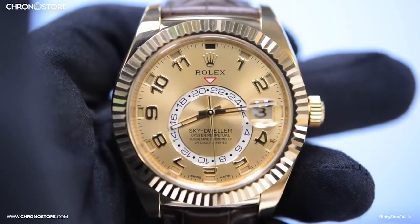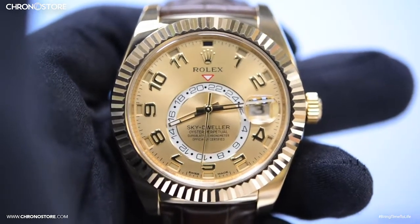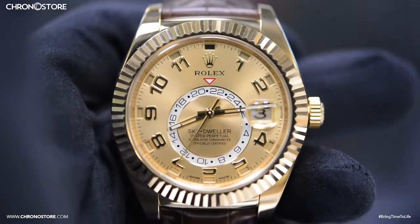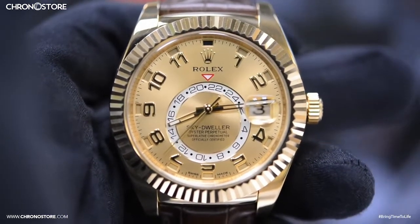To see more watch reviews or other exclusive luxury watch content, click the subscribe button below and find something new every week, or visit KronoStore.com today and bring time to life. Thanks for watching.